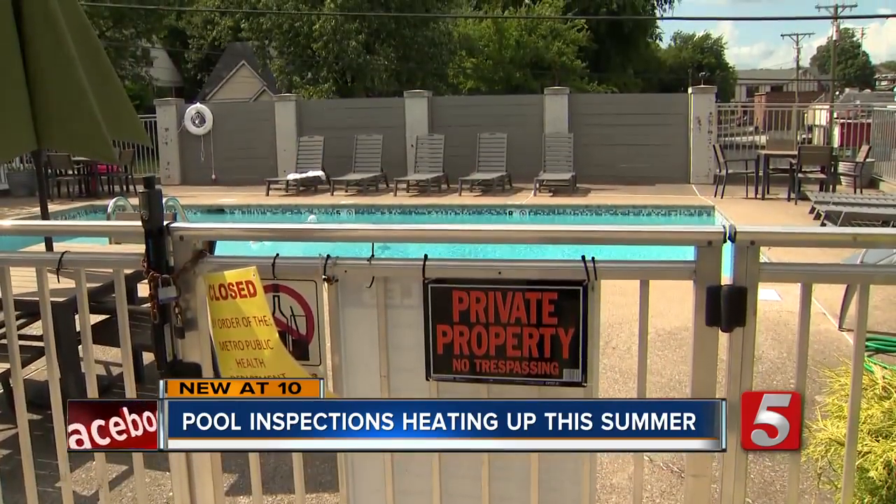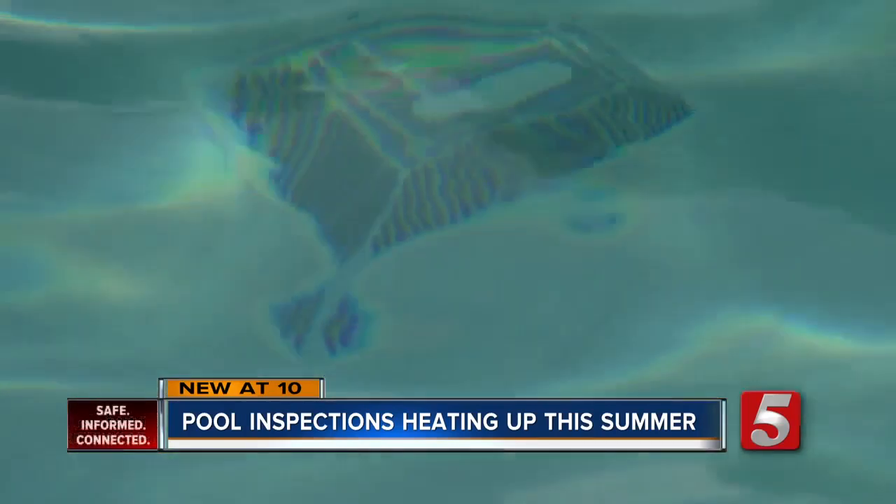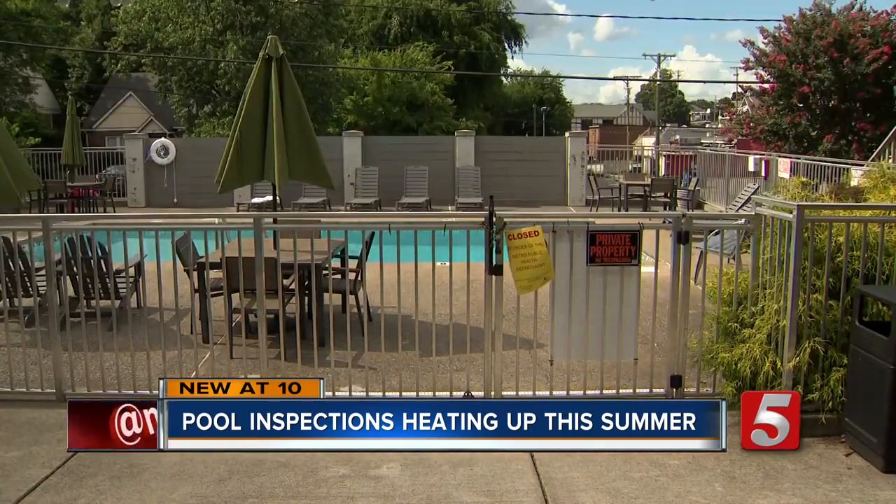A critical item could be anything from having zero chlorine, or glass inside the pool enclosure, or the main drain grate being broken or not secured. And that's not all the health department checks.